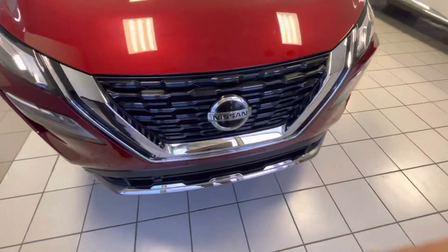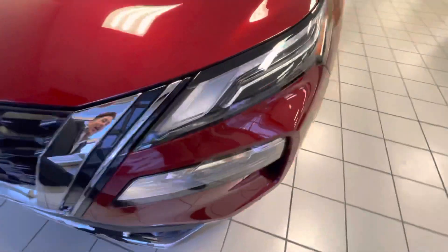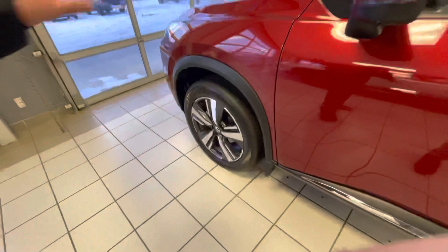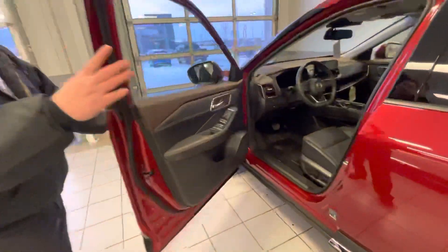You got that beautiful Nissan logo right there in the front, you got your V-motion grille, you got your LED headlights and fog lights, those beautiful aluminum alloy rims right there, 360 camera with 360 sensors, and keyless entry in all four doors.